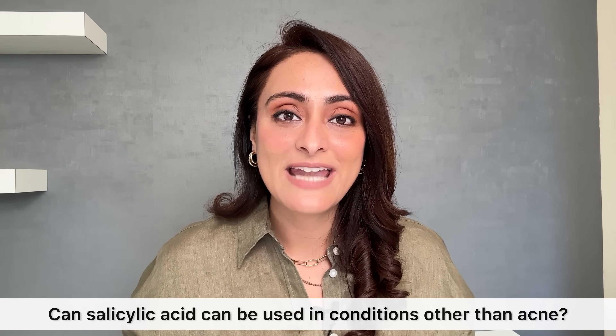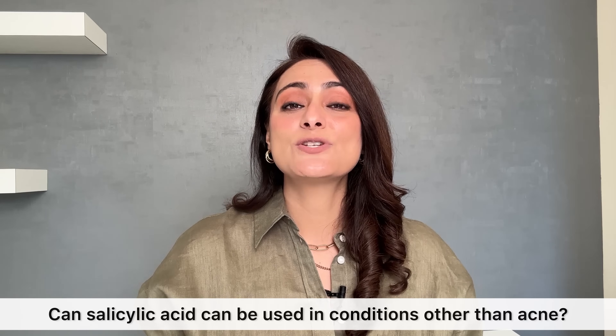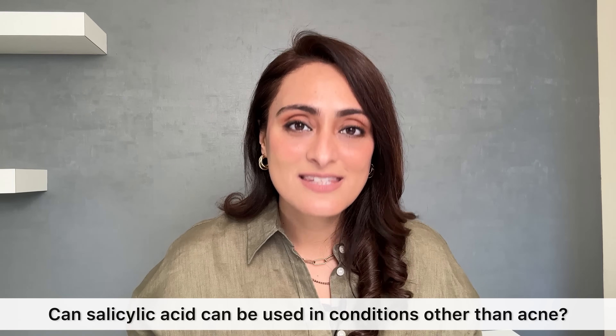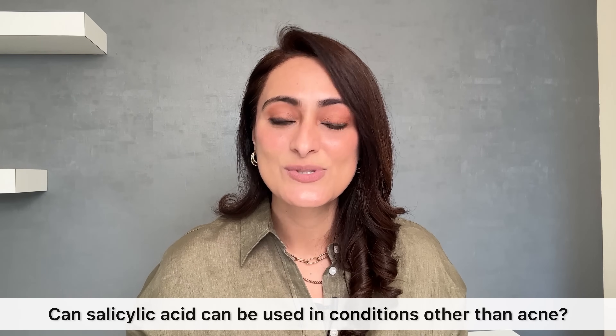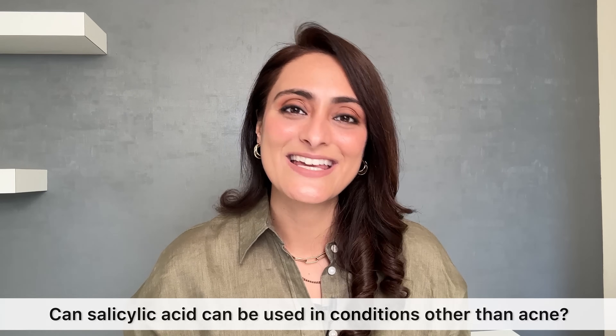Can salicylic acid be used for conditions other than acne? Yes — salicylic acid is keratolytic, meaning it helps in shedding the dead skin layer. It can be used in conditions where the skin is thickened; in those cases, a higher concentration of salicylic acid is typically used.